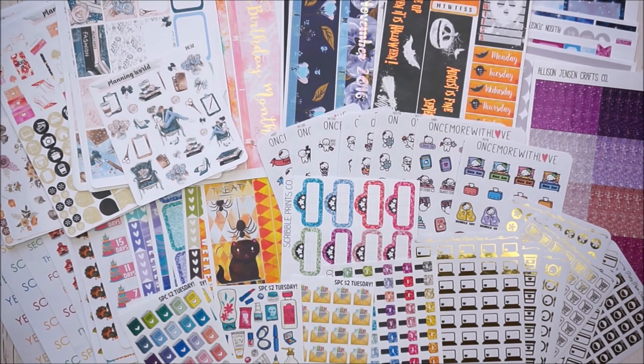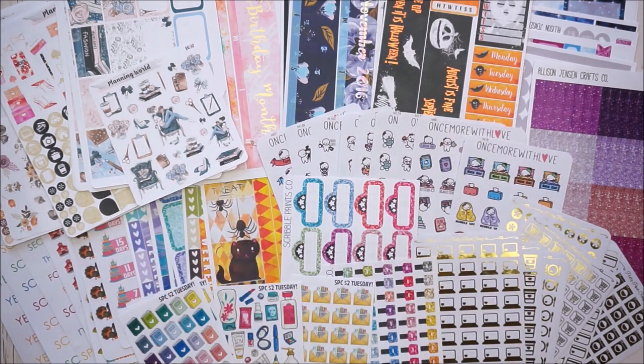That's the end of today's Etsy sticker haul. Thanks so much for watching. Check down below in the description box for a long list of Etsy coupon codes you can take advantage of, as well as other information. If you haven't hit that subscribe button, I would love to have you do so. Until then, I hope you have a beautiful day and happy planning - bye bye friends!